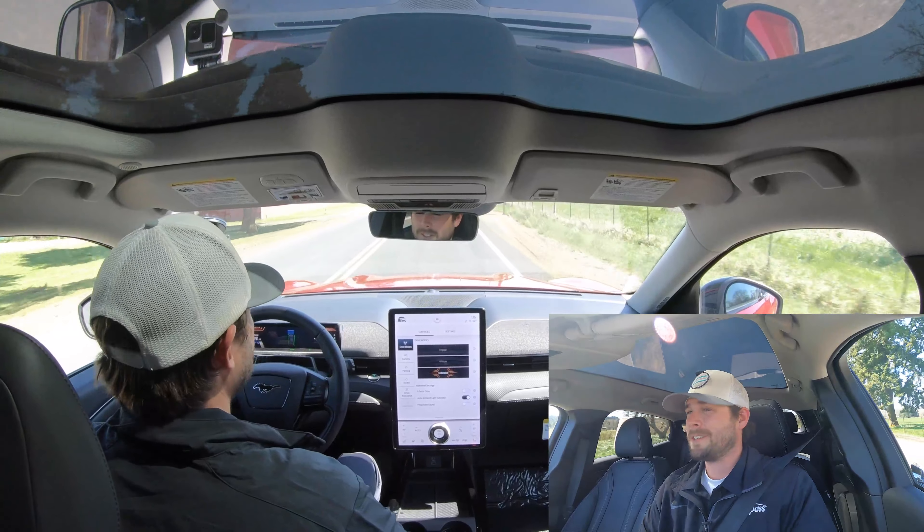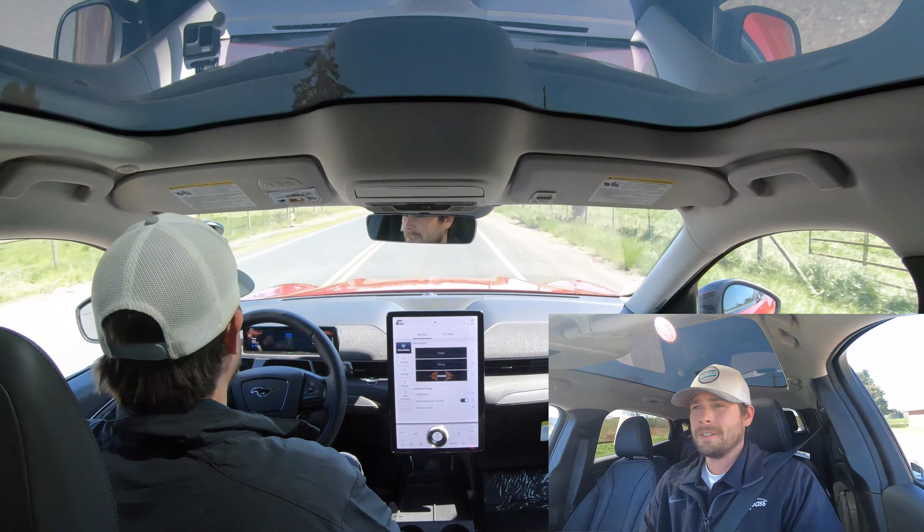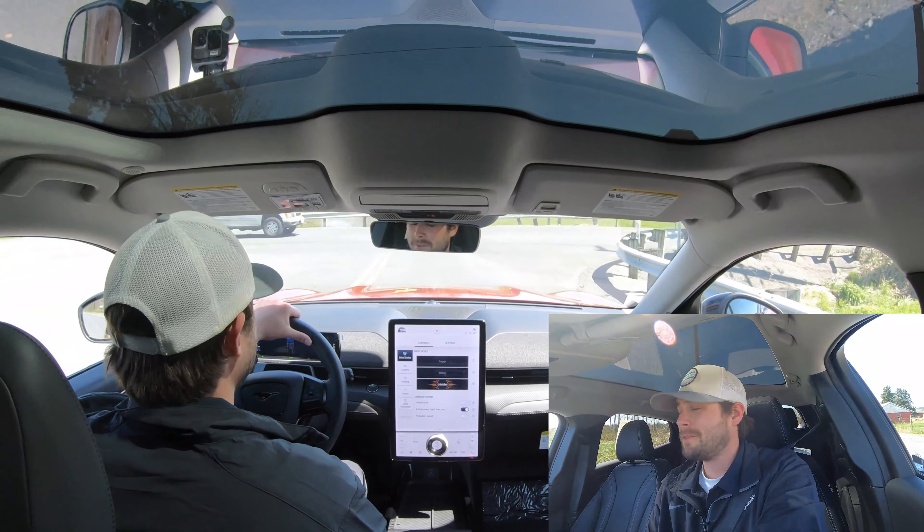The exciting thing is to think ahead with this — what's it going to do when this gets into trucks? We've all heard about the new all-electric Ford F-150 coming out. Think about what that truck's going to do with the power and torque, and what it can do towing and stuff like that.